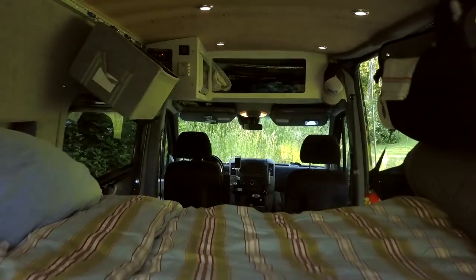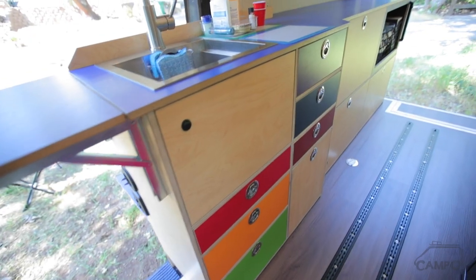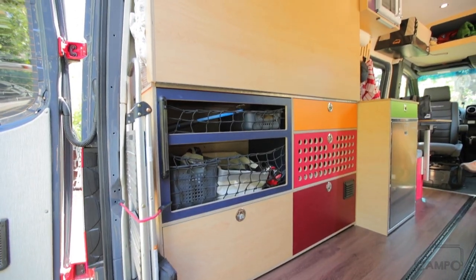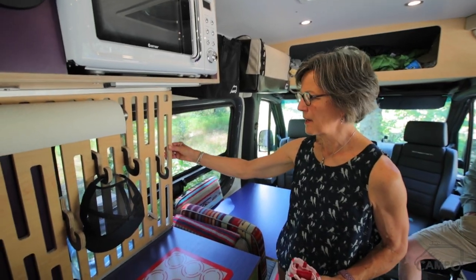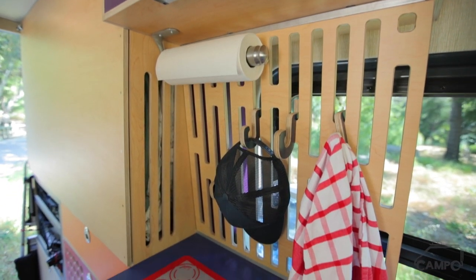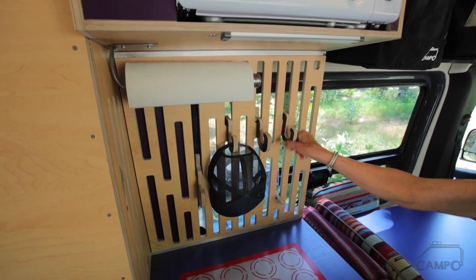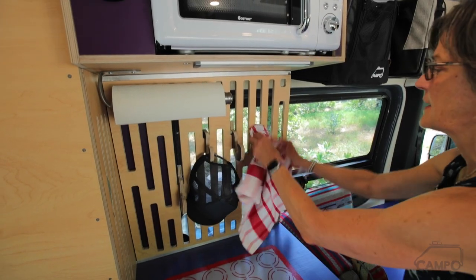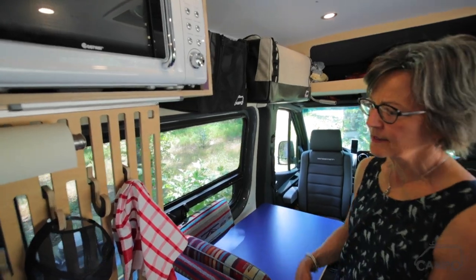Something in this rig that was really important to me was color. Our last one was a little darker, a little more utilitarian. I wanted something that was going to be fun, pop with color, and set adventure in every aspect. This was added as a pure design element, and then it turned into a functional element when we made hooks that can be taken off and put different places — so you can hang a hat here, hang wet towels, washcloths, jackets, and so on.